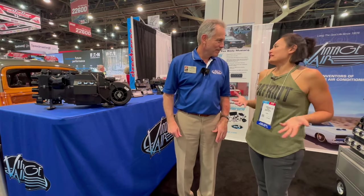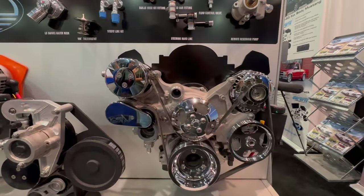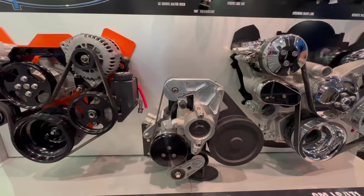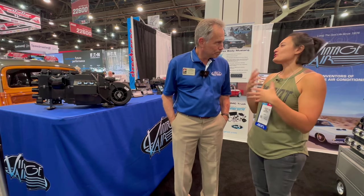I'm here with Rick from Vintage Air. I don't know of any other company that does air conditioning for classic cars — and everybody I've talked to says Vintage Air. The fact that you guys also have a front runner serpentine system that goes in front of the engine I really like. I've been looking for your booth at all the other events and was really excited to see you at SEMA.